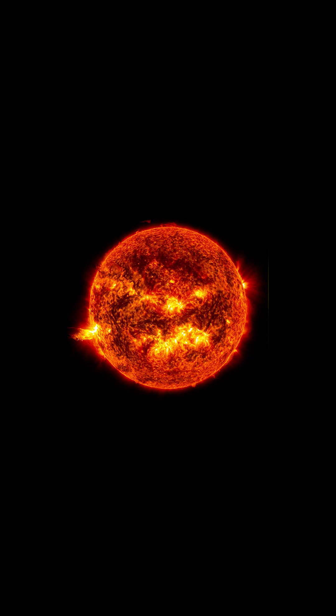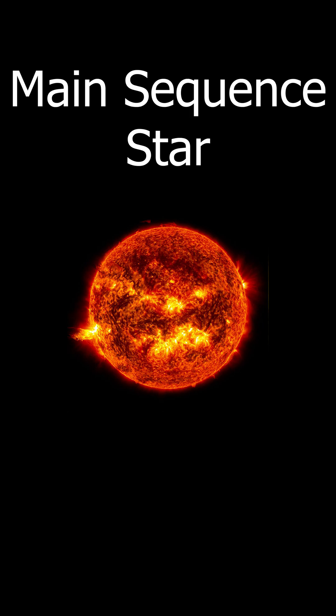Once its mass has stabilized, the star is known as a main sequence star and will glow for millions or even billions of years.